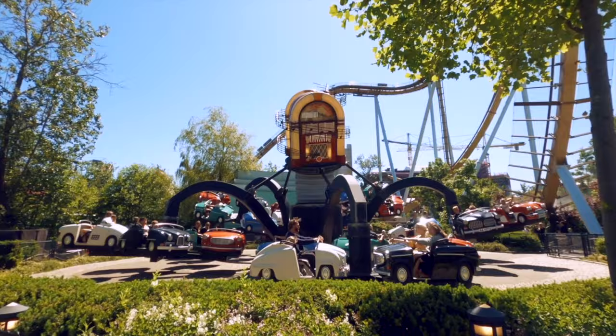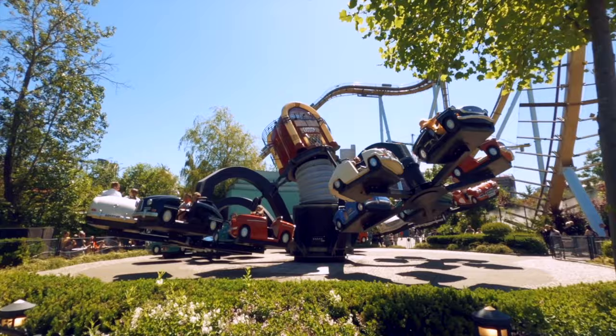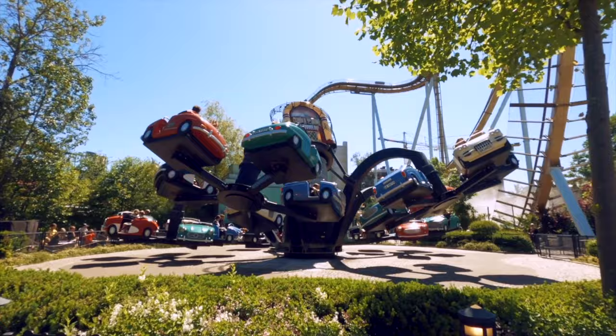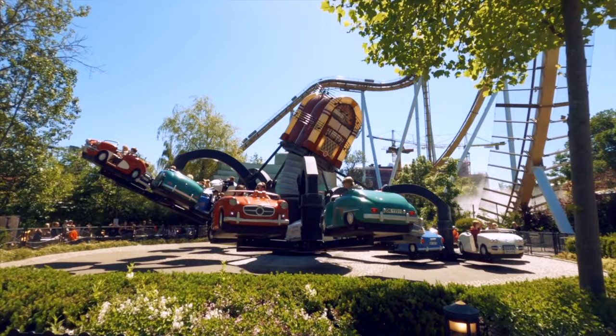I understand the aim that Liseberg went for with the new jukebox: refresh the area, put in a new version of a popular ride, make the area more green and open by removing walls. But sadly, it just feels like an oddly placed ride in the park. Give us more neon lights, 50s music, Cadillacs, old gas stations, a cool music board with some awesome effects, and a few couches — yes, a few, because we need plenty of them.